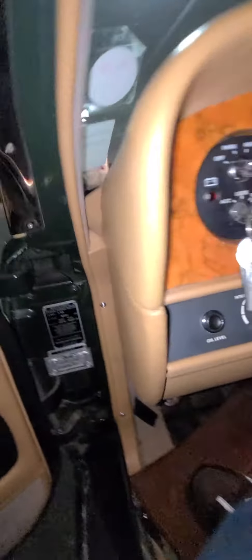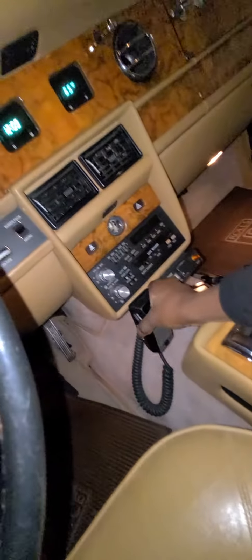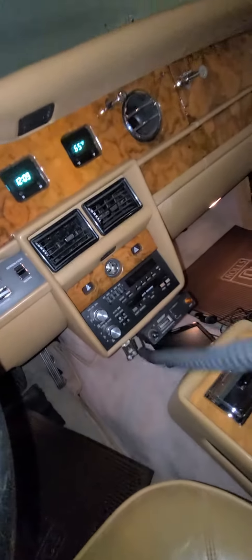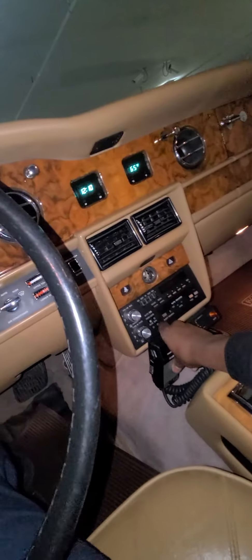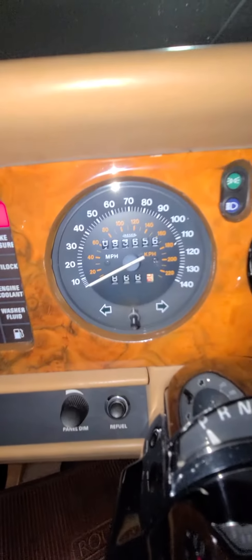Let's get in this front seat. 93,000 miles on it. Might need an oil change.